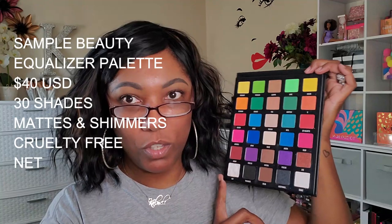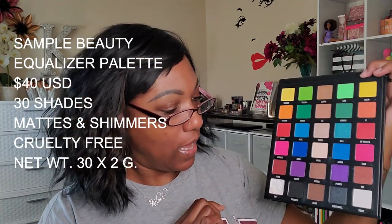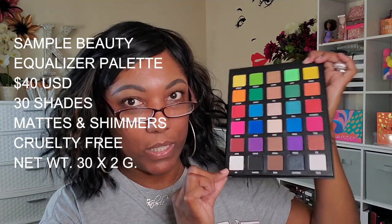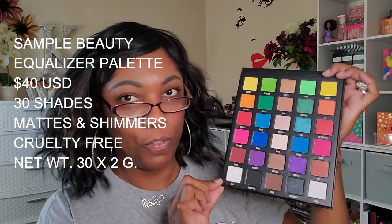So I have a matte and then a coinciding shimmer to go with each matte, which is really cool. This came from the UK — it's a UK-based brand. My white was broken, so I had to repress it with alcohol, so it looks kind of funky. But that was the only casualty. Otherwise the palette was in pristine condition. I believe I paid like 40 bucks for this.